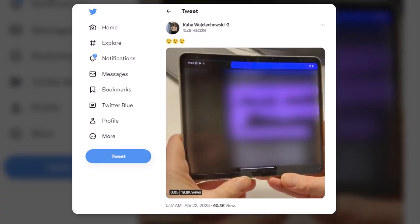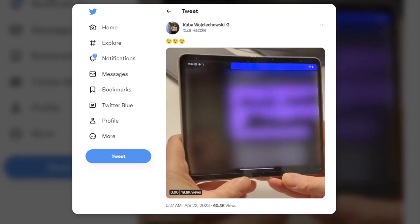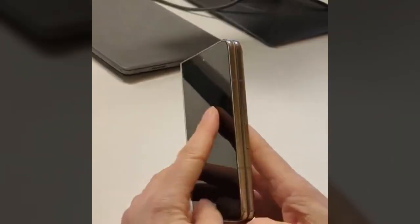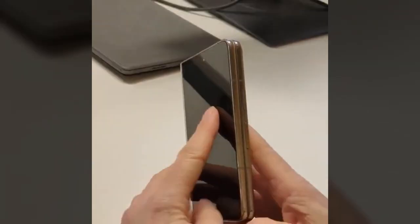The leak comes from reliable tipster Kuba Wojciechowski, who is known for leaking details about unreleased Pixel phones. The video matches up with previous reports and the chances of it being genuine are high. The tipster showcases the first hands-on video of the alleged Pixel Fold, the first ever foldable phone from Google that we have all been waiting for.